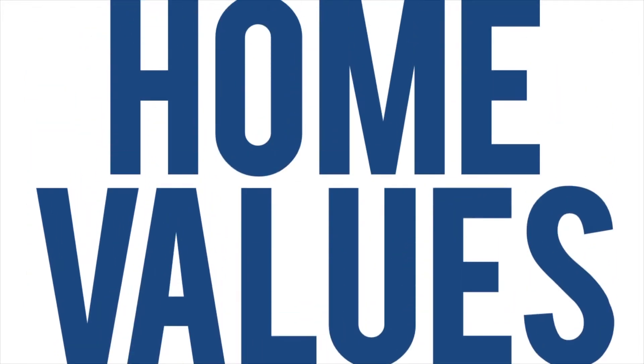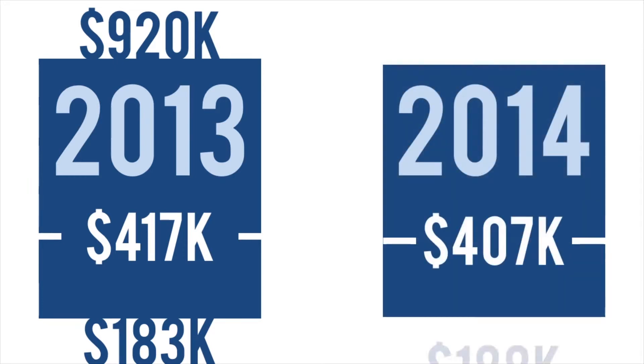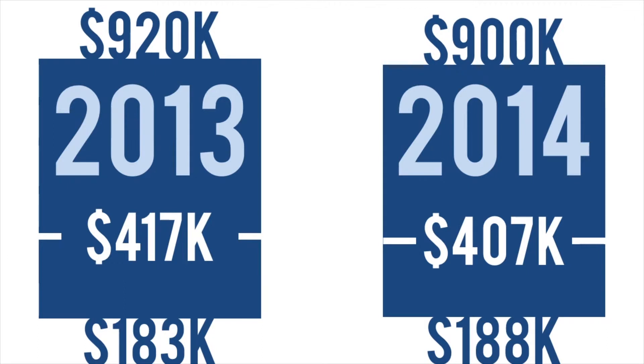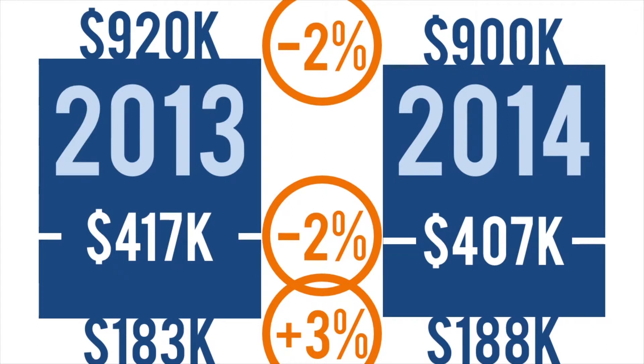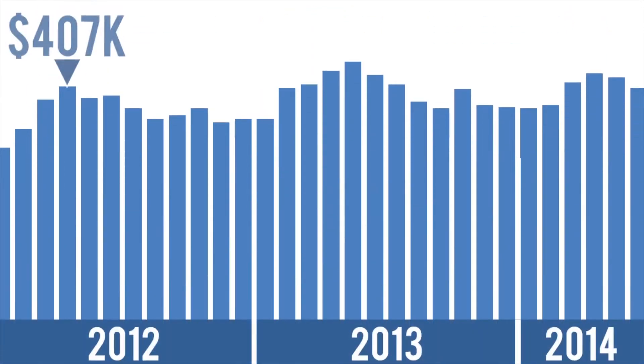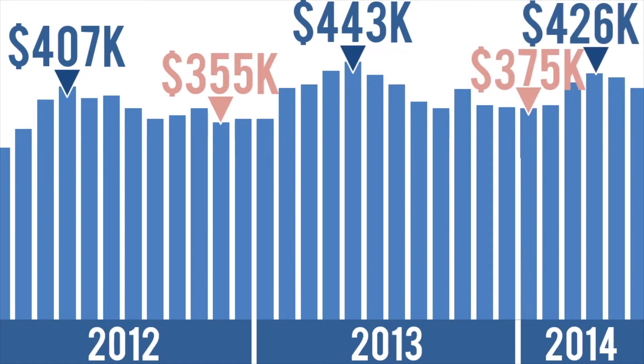And now the most important metric for buyers and sellers is how are home values trending? 80% of the homes sold in the first half of 2013 sold from $183,000 to $920,000 with a median sales price of $417,000. This year, the lower end of the market continued to increase in value, but the median and top of the market was down 2%. Note that homes sell for more or less depending upon the time of year. This chart summarizes median home values by month over the last couple of years. The highest home sales occur in late spring and early summer, and we see the lowest sales prices in the winter.